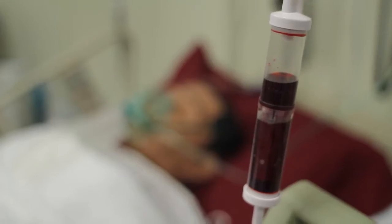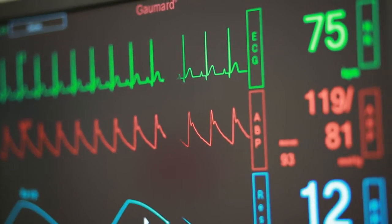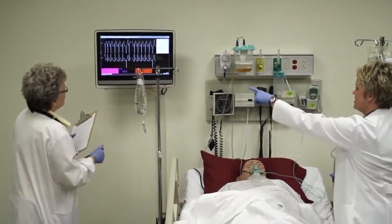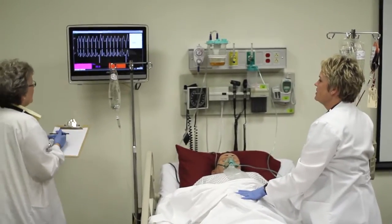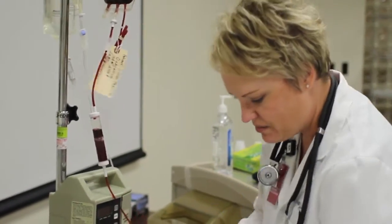For example, he can bleed and when he bleeds his blood pressure will drop, his heart rate will elevate, he will have a decreased level of consciousness, and all of the other clinical signs will change automatically based upon what's physiologically happening with the mannequin.